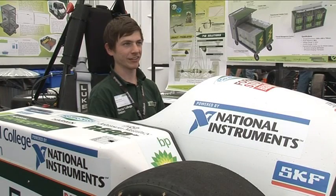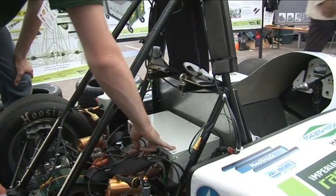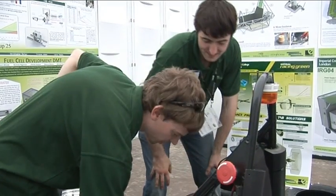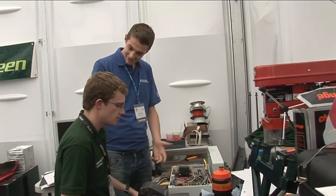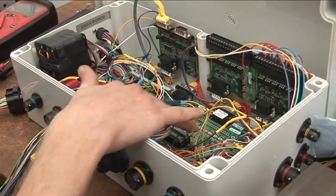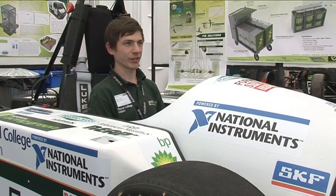It's a battery electric car in class 1A. The control systems use National Instruments equipment — we started off with a compact RIO and now we've moved on to a single board RIO that we've packaged ourselves. It does all the control of the car: the ignition sequence, the whole drive loop taking signals from the pedal box and outputting to the controllers. It monitors the battery health and also logs data so when we go testing we can go back and analyse the performance of the car.